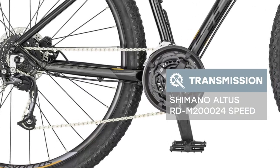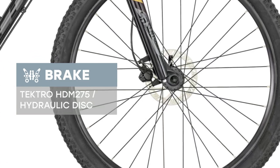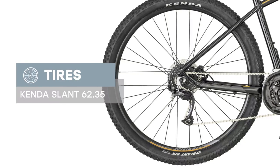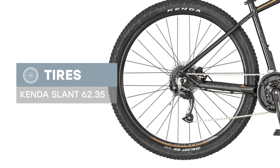Hydraulic disc brakes with 160mm front and 160mm rear rotors. The Scott Aspect 750 Black Slash Bronze 2019 is a good option for riding on both country roads and city streets. This model is equipped with Kenda Slant 6 2.35 tires, making it a good choice in terms of price-to-quality ratio.